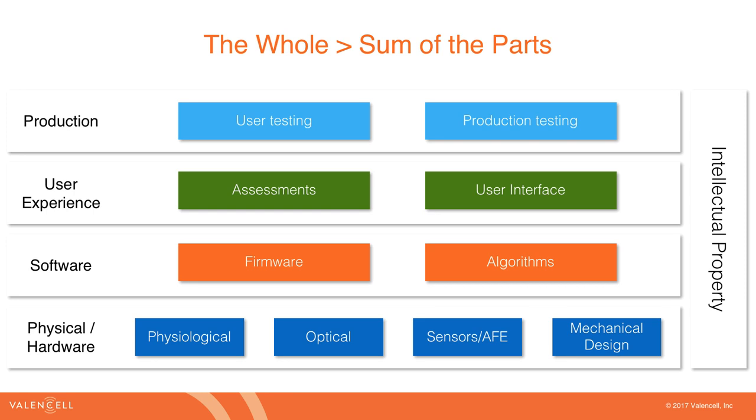In summary, we are strong believers that the whole is much greater than the sum of the parts. All of this needs to be designed, implemented, tested, and validated together in a way that gets you to optimal performance and the best user experience you can deliver — ensuring your customers achieve what they want to achieve with these devices. It starts at the physical and hardware layer and works up to delivering a meaningful user experience that actually enables users to accomplish their goals.